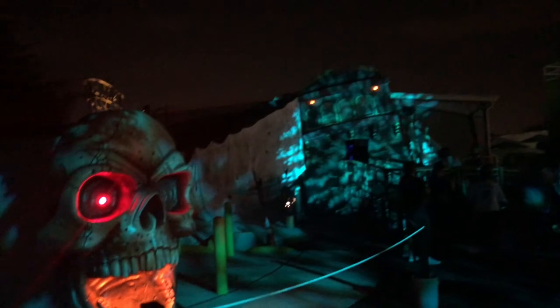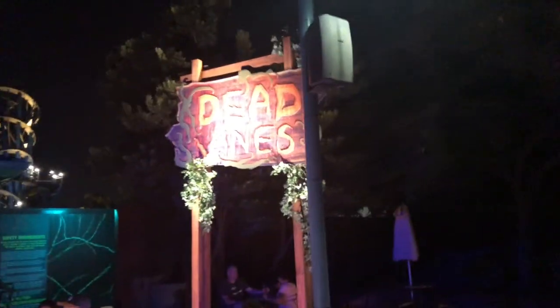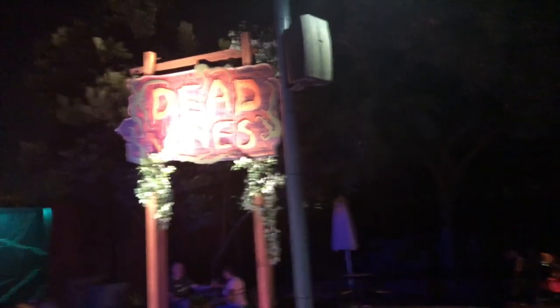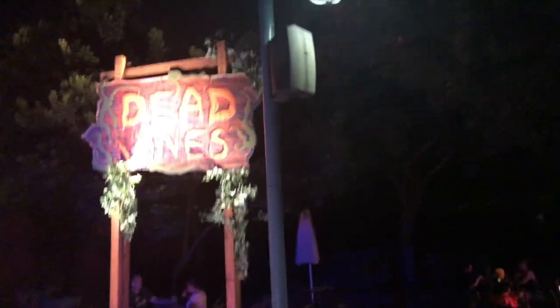We are going to brave our first house — it's going to be Captain's Revenge, obviously pirate themed. I'm not going to film in the house, but I will let you know what I think. So Captain's Revenge was good — I got a couple of scares, especially at the end. The treasure room was probably my favorite.